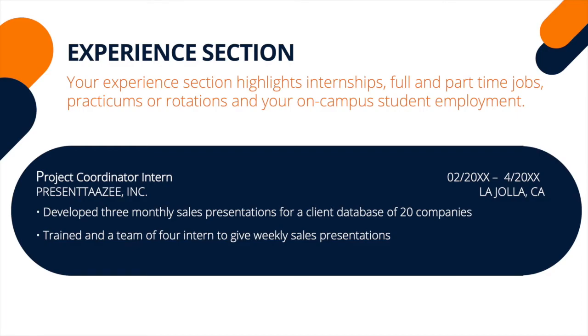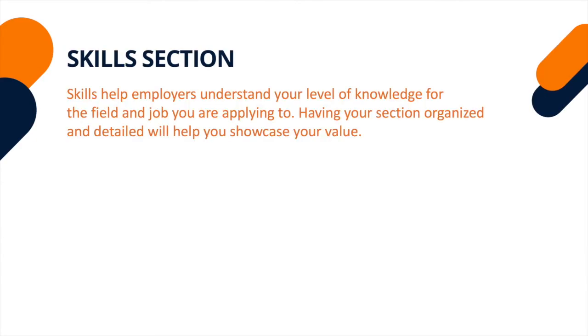To learn how to write accomplishment statements, watch our next video. In this section, list technical and foreign language skills relevant to the position that you are interested in.